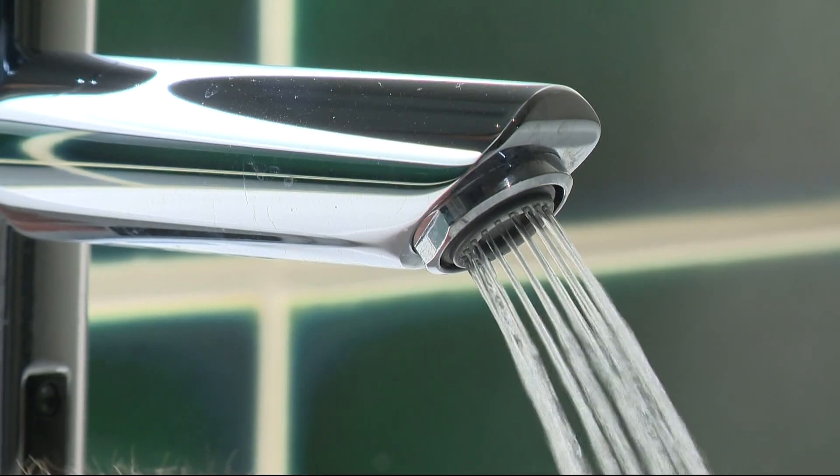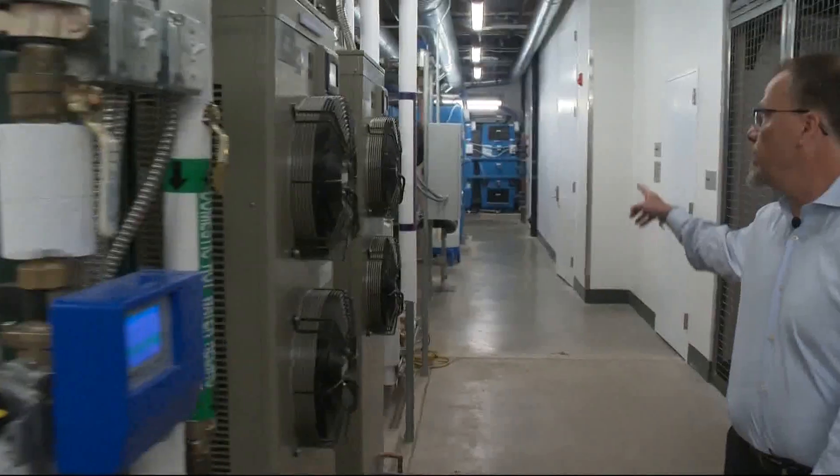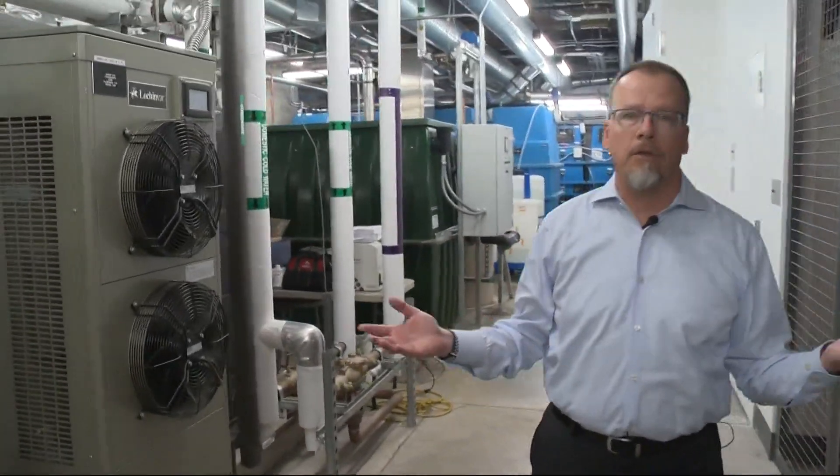That's the clean water. The gray or dirty sink water gets reused as well. This big green tank here — we filter that and we use that to flush the toilets.